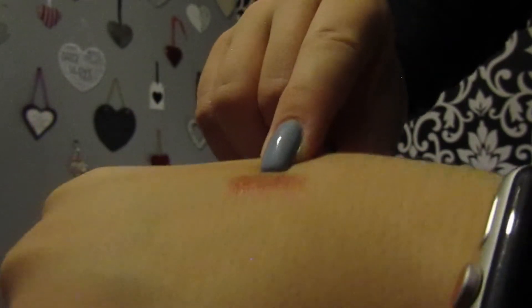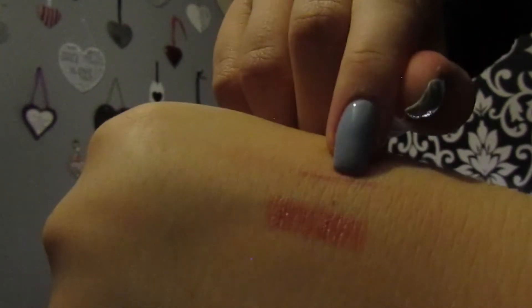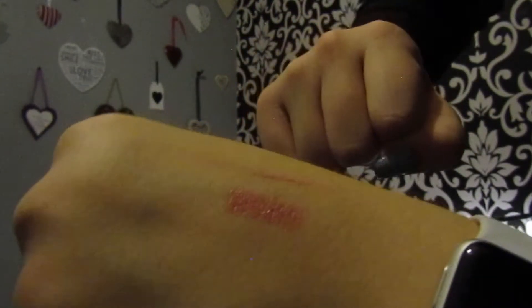The lip liner was a bit darker, but I think if you faded out the lip liner you could make the two work together and have a nice little lip look with those two products combined.